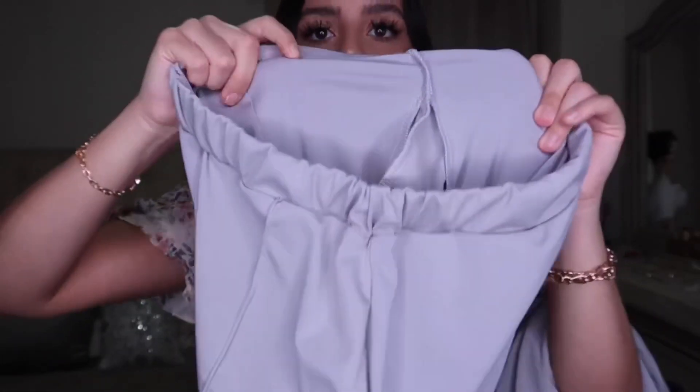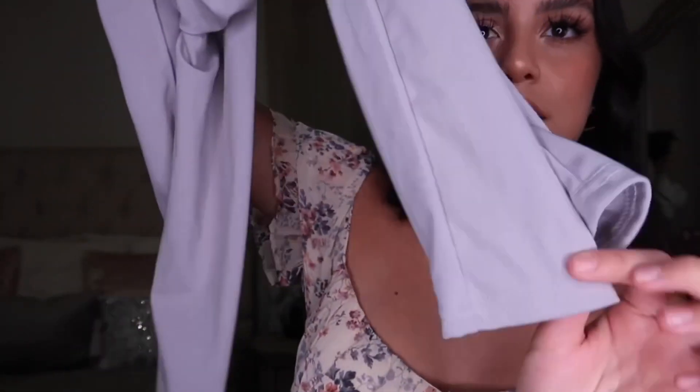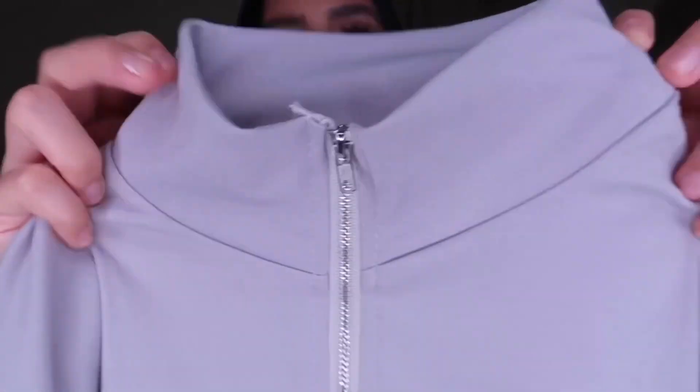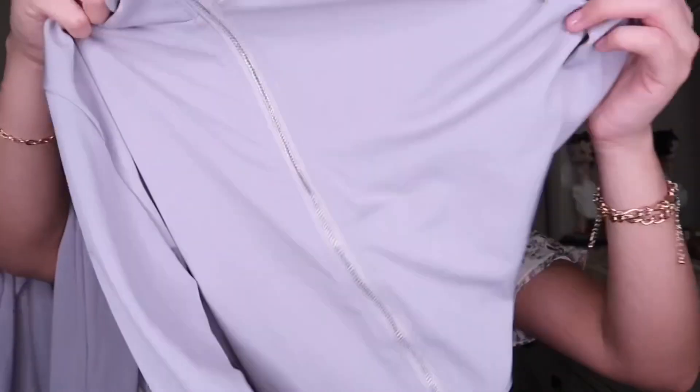The next item is a tracksuit called the Lovely Sportswear Zipper Design Patchwork Gray Two-Piece Pant Set, also in a medium. The pants are pretty thin with a regular hem at the bottom. It comes with a zip-up jacket that has a little turtleneck-style collar and a silver zipper — the jacket is the same material as the pants. I'd pair this up with some sneakers.